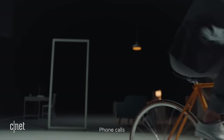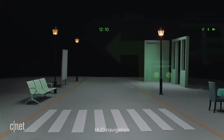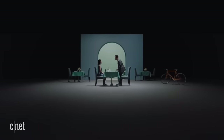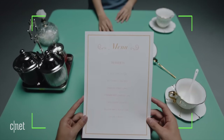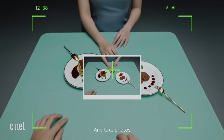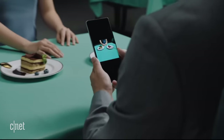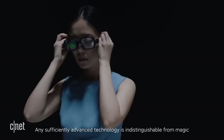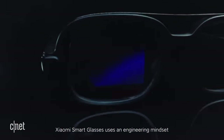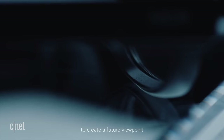View notification. Xiaomi Smart Glasses uses an engineering mindset to create a future viewpoint.